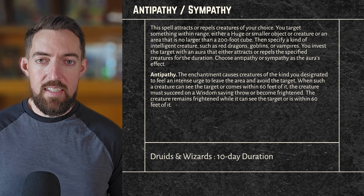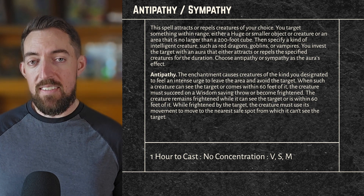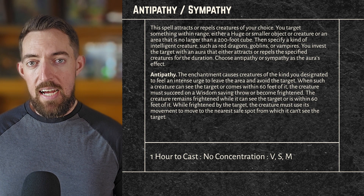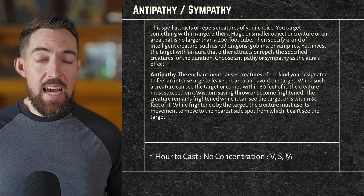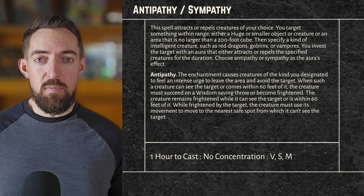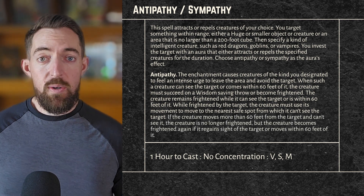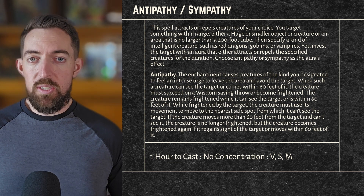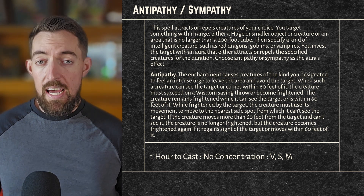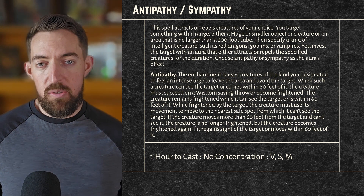While frightened by the target, the creature must use its movement to move to the nearest safe spot from which it can't see the target. If you line this up right, you could create a gauntlet of opportunity attacks as the goblin attempts to flee outside 60 feet and behind a rock — especially if you've got a Cavalier fighter in your party. Once the creature moves more than 60 feet from the target and can't see it, the creature is no longer frightened, but becomes frightened again if it regains sight of the target or moves within 60 feet.